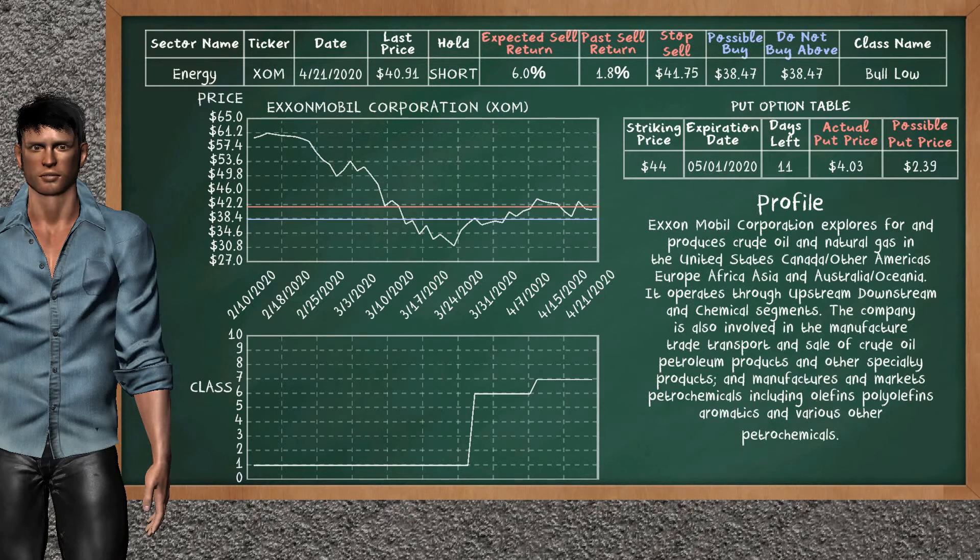ExxonMobil Corporation was a previous top sell alternative. Today our analysis is suggesting to continue holding it short. You can observe that ExxonMobil Corporation is a Bull Low class. In the past it has given an average sell return of 1.8%; you may expect now a sell return of 6.0%. We suggest to buy it at a maximum price of $38.47. On the other hand, we suggest to stop selling if the price is $41.75. On the put option table, ExxonMobil Corporation has a striking price at $44. The actual put price is at $4.03, but we expect a possible put price at $2.39.